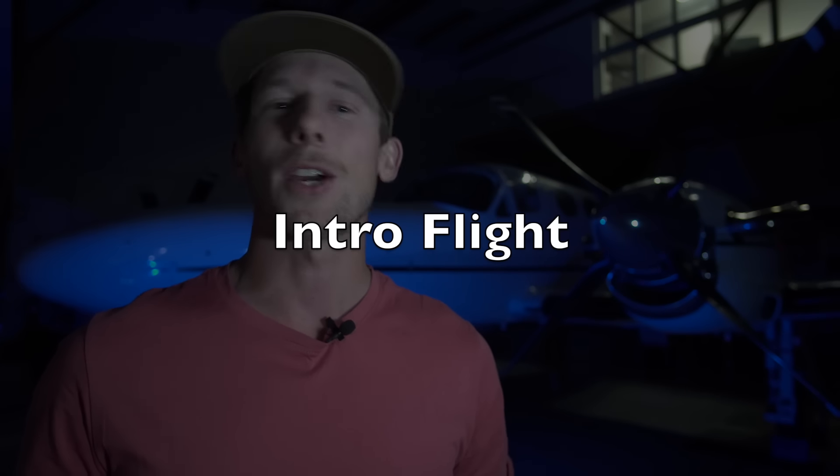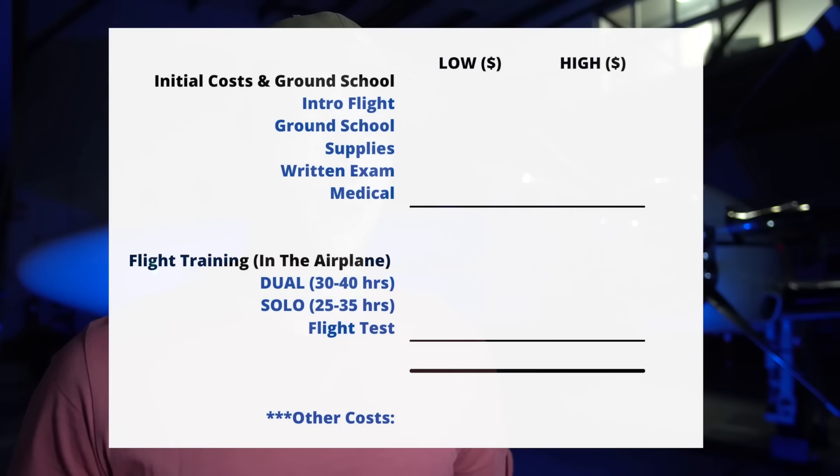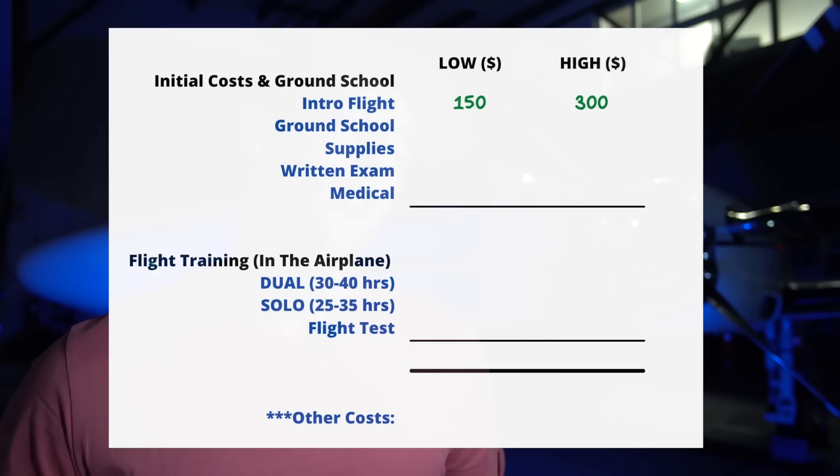The first cost you can expect to incur — and what I think you should incur right off the start — is an introductory flight. You want to make sure you know exactly what you're getting yourself into. There's a 99% chance you will be hooked and want to get started right away, but it's a good idea to make sure. Budget around $150 to $300 for the introductory flight.